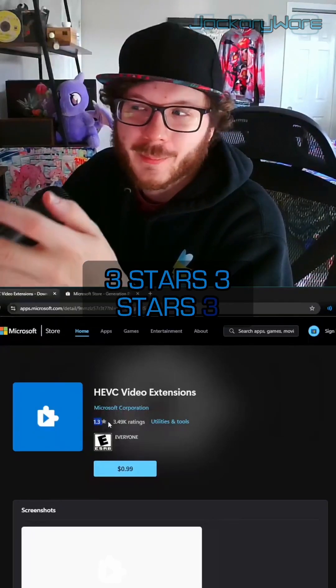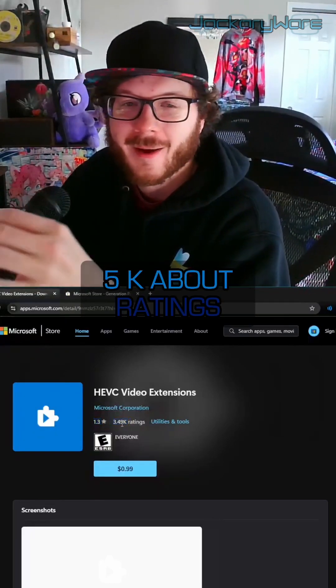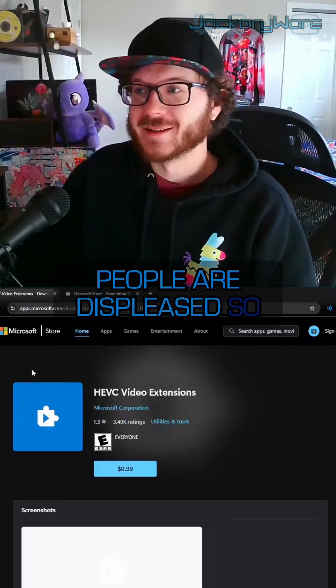Now look at this — I know $0.99 is not much, but this has 1.3 stars with 3.5K ratings. You can tell that people are very displeased. So here's what you do.